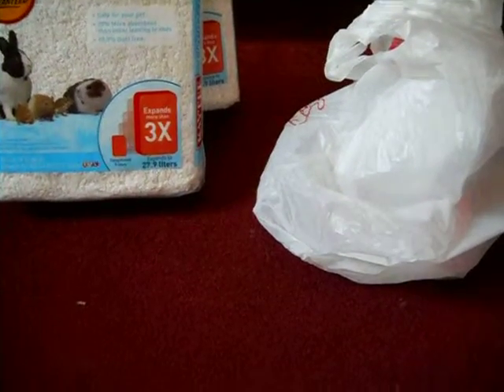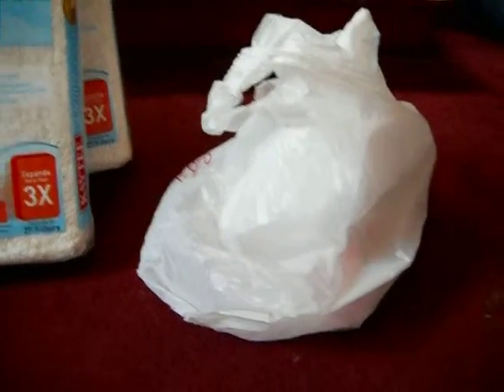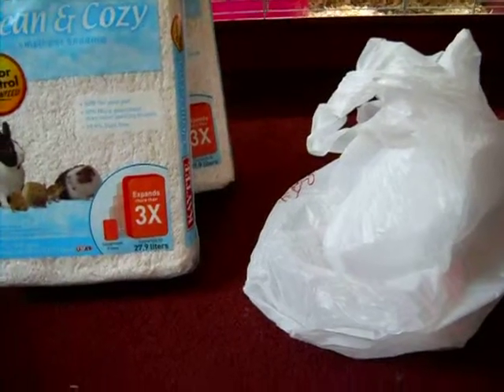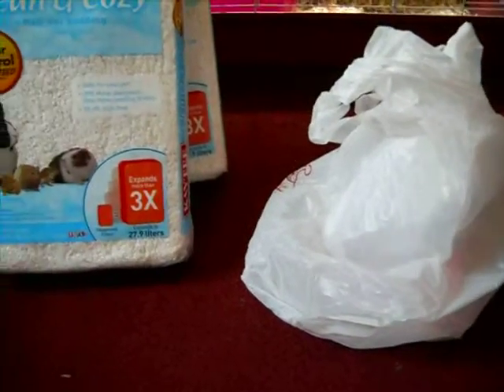This is Fish Fanatic 100 with another Petco haul. This haul is from June 10th, and I got some food and bedding and other stuff. In this haul I spent about $30. Let me show you what I got.